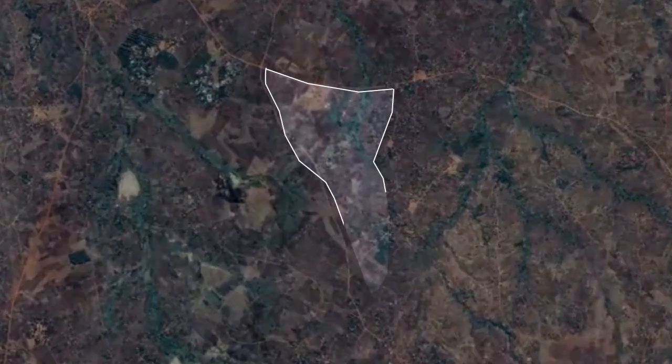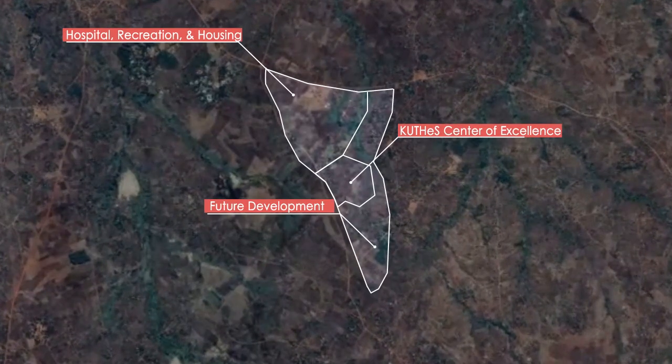Located just outside of Blantyre, the site is comprised of three main sections. To the north are other proposed projects such as housing, recreation, and the hospital. The site I am proposing is located in the center, while the remaining section is available for future development.